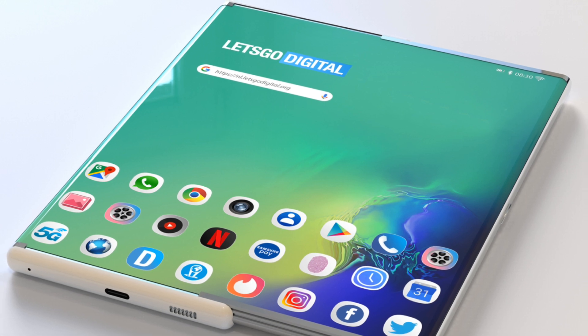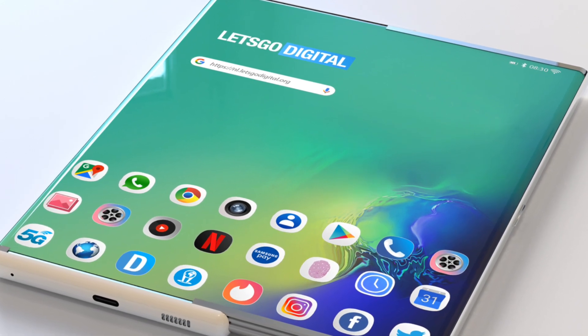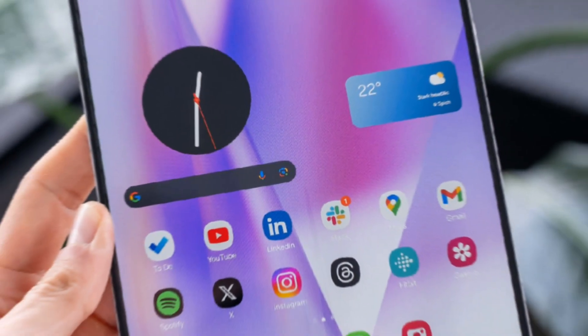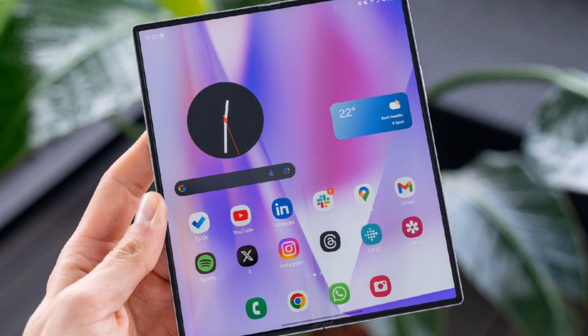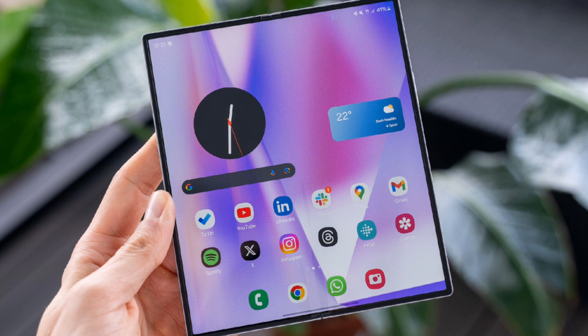The Samsung Galaxy Z Roll 5G represents the next frontier in mobile technology, pushing the boundaries of what smartphones can do. With its rollable display, cutting-edge performance, and innovative features, this device is set to be a game-changer in the industry.